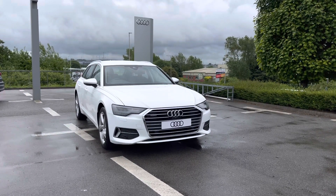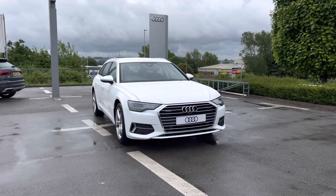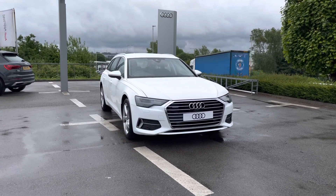Hello and welcome to Blackburn Audi. My name is Chloe and today I'll be showing you around this beautiful brand new Audi A6 Avant, which is a Sport and has a 2 litre diesel engine.